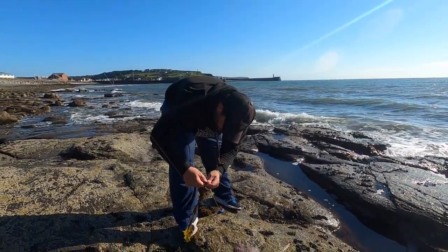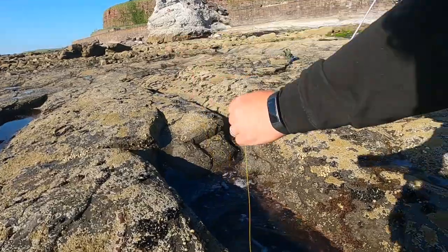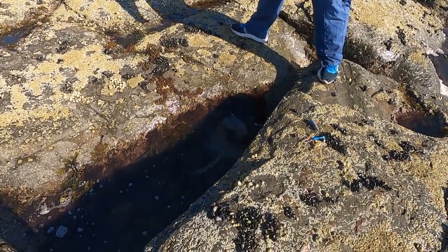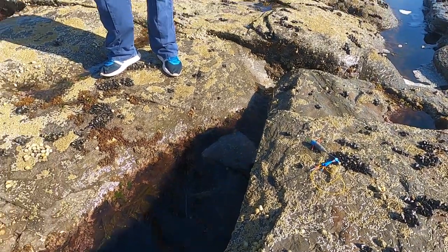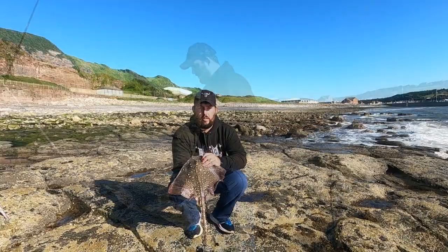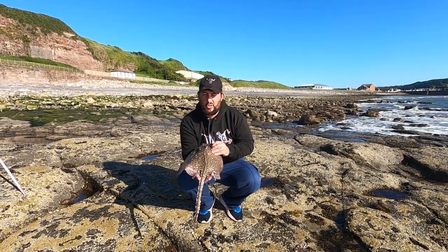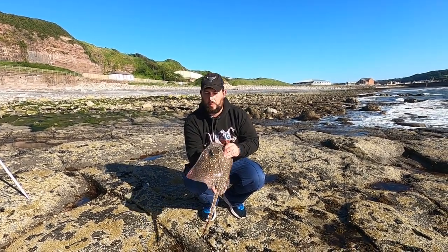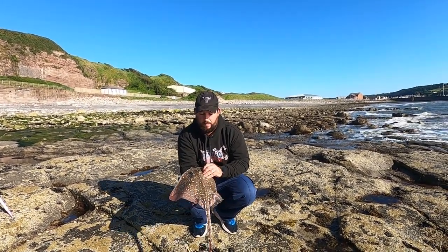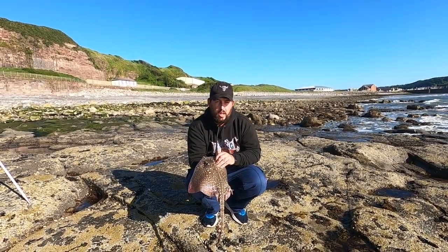We'll put it in this rock pool in front of the stand here to keep it nice and cool and fresh so it's still got plenty of energy. Still got loads of energy left, so we'll leave it in there to cool down and calm down. There you go — a nice little female thornback ray, about two pounds, maybe just shy of two pounds. We'll keep it in the rock pool, let it calm down, and then we'll release them all at the end of the video.